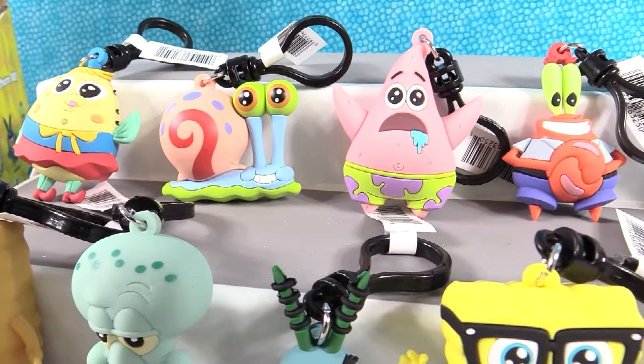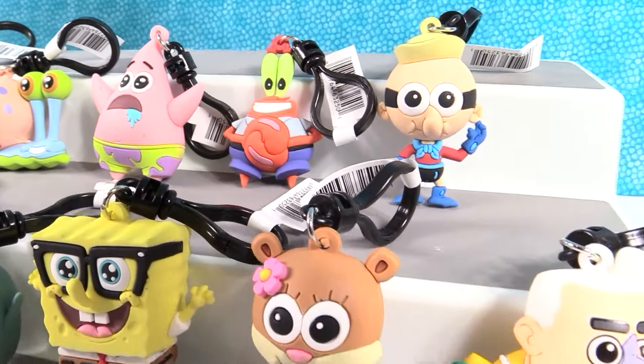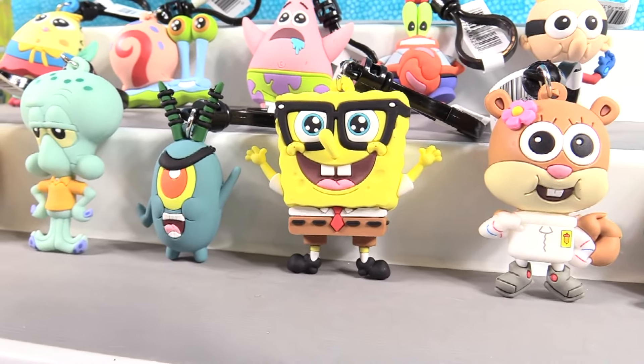Leave the video a thumbs up if you enjoyed it. Hit the share button so your friends can see it. Make sure to subscribe if you're not already — that will make you part of the PS Toy Reviews crew, where we all live in a pineapple under the sea. Thanks so much for watching. We'll see you guys next time. Bye guys.